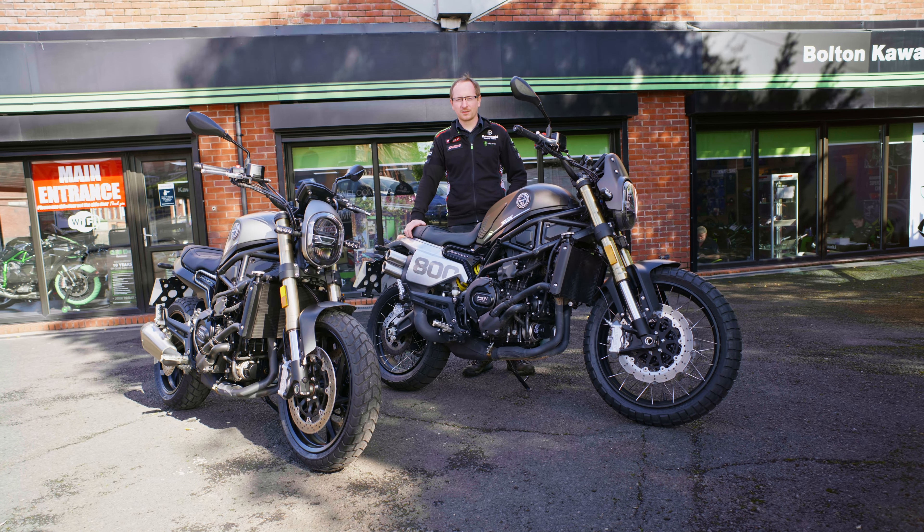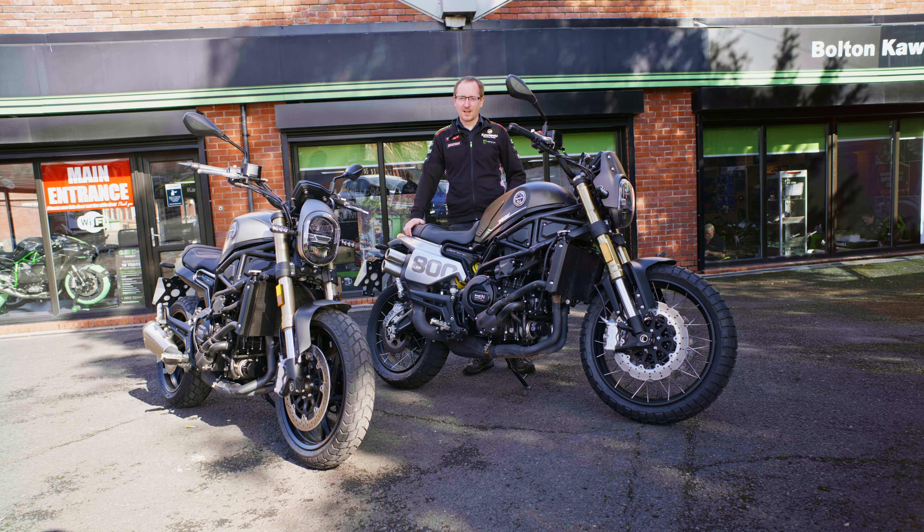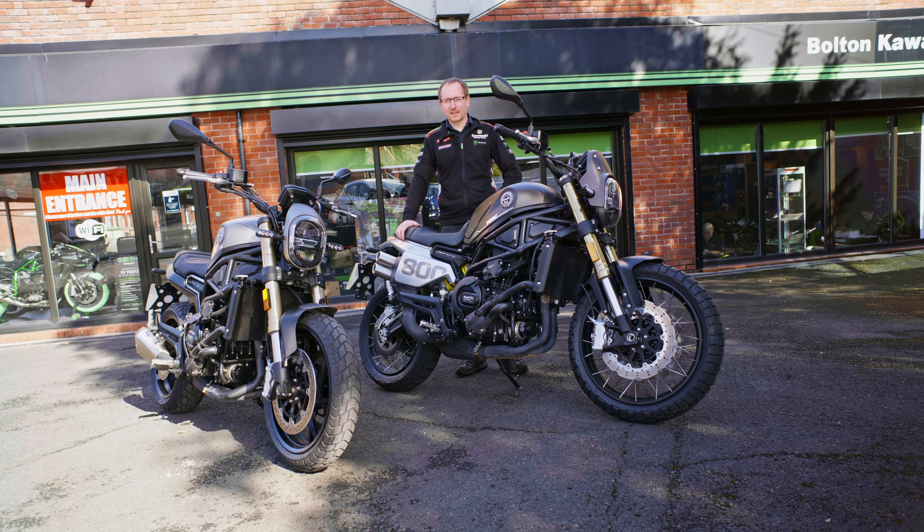Hi, I'm Gary from Bolton Motorcycles. We have today the fantastic Leoncino 800, and we're going to go through the standard variant and also the trail, and show you the key differences.